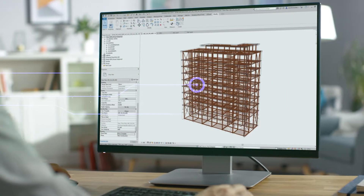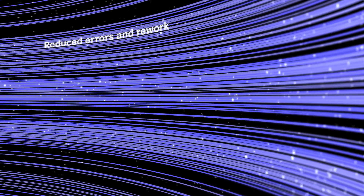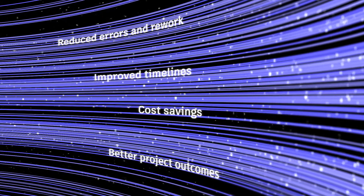BIM enables close collaboration across design and construction teams, which can help reduce errors and rework, and help teams achieve improved timelines, cost savings, and better project outcomes.